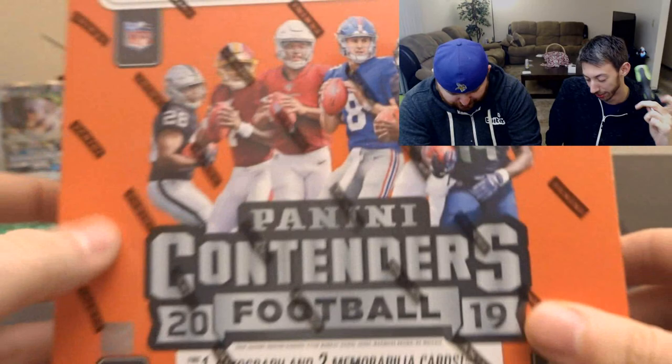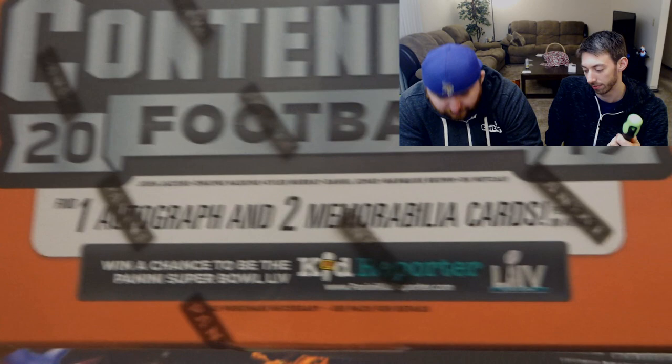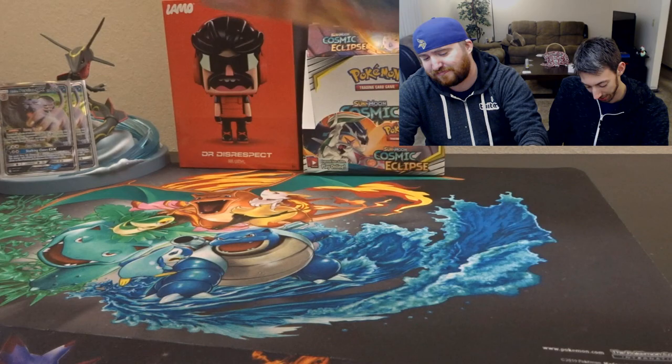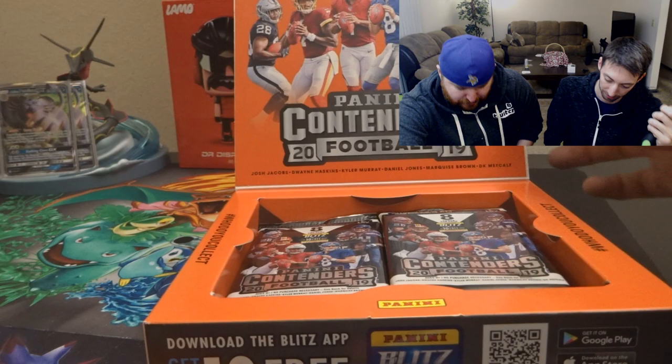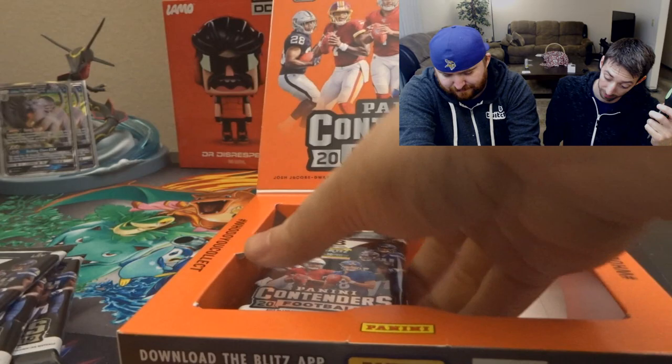This is the Playoff Contenders football box. It is a 300-card set and we are opening up a hobby box which has one autograph and two memorabilia cards in it, which should be fun. Hopefully we get a Kirk Cousins because, as we know, he's the greatest quarterback of all time.